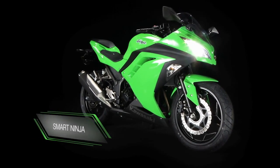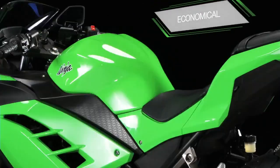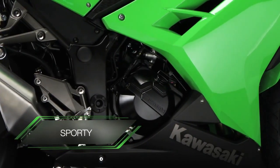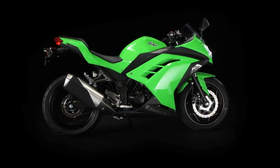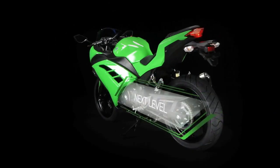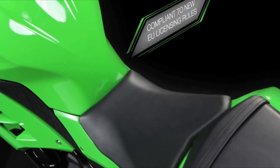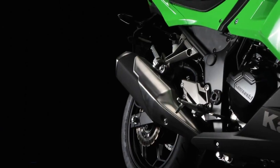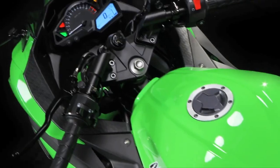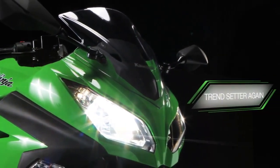Smart and sassy, the Little Ninja 250R quickly earned a reputation for great fuel economy, comfortable rider ergonomics, plus a superb combination of sporty feel and commuting convenience. Now Kawasaki takes the Nimble Ninja to the next level with the introduction of the Ninja 300. Fully compliant with new European motorcycle license legislation, this is going to be the small capacity, entry-level bike to be seen on, singling Kawasaki out once more as the trendsetter in this popular class.